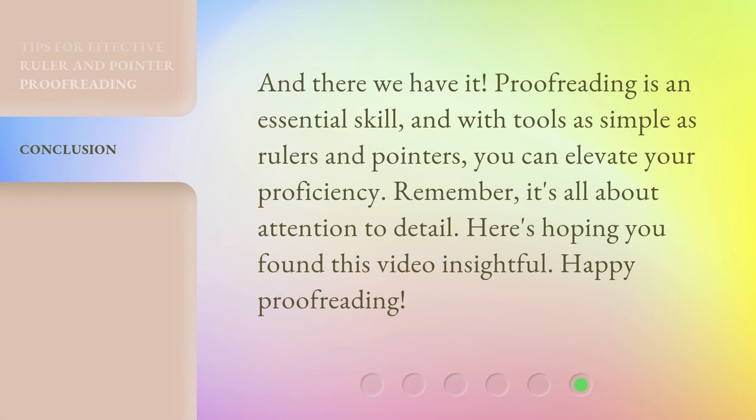And there we have it. Proofreading is an essential skill, and with tools as simple as rulers and pointers, you can elevate your proficiency. Remember, it's all about attention to detail. Here's hoping you found this video insightful. Happy proofreading!